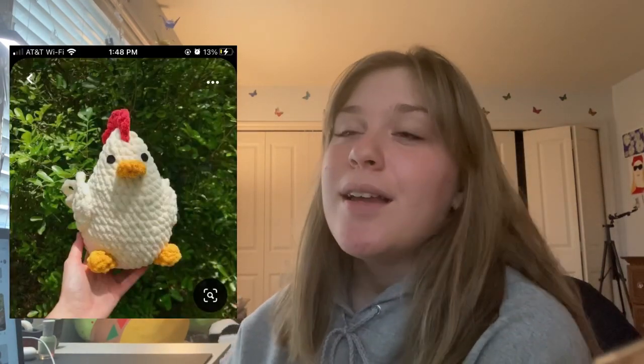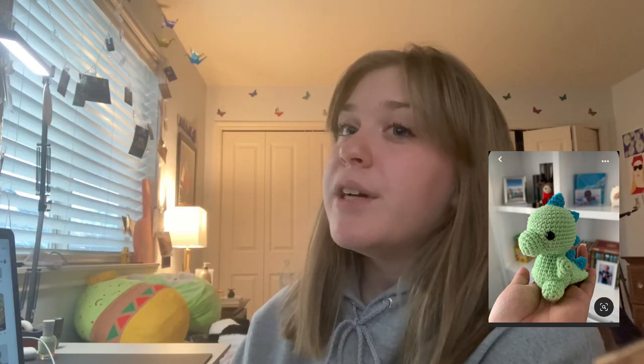Another thing you can do is amigurumi crochet. I just recently made a little penguin and it's so cute. Literally anything like a stuffed animal — anyone would love this as a gift, and there are so many different animals and things you can make. The ones made of chunky plush yarn are especially cute. I'd love to make a chunky frog with it.